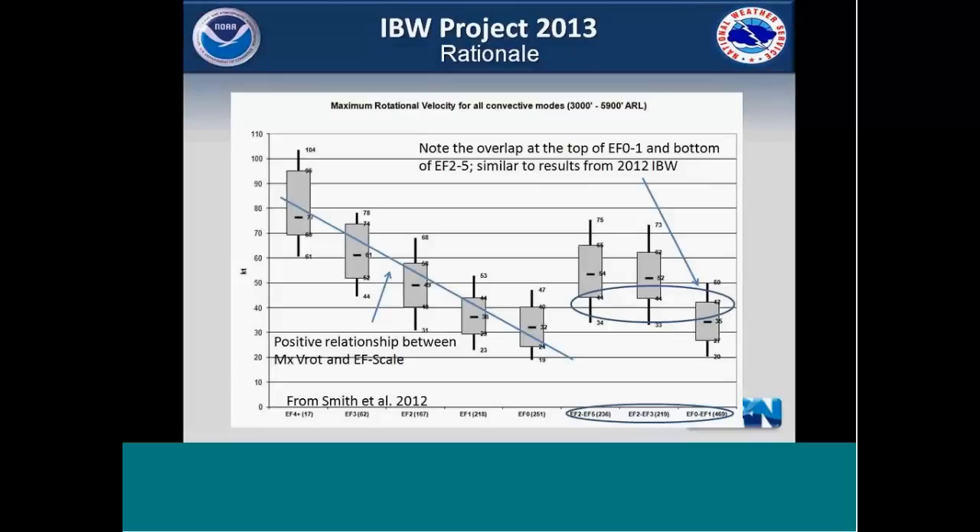This is a study done by SPC last year examining the relationship between maximum rotational velocity on the 88D and EF scale tornadoes — a sample of 1,700 tornadoes, a pretty good size. You can see on the left the rotational velocity in knots and the EF scale on the bottom. There's a clear positive relationship between rotational velocity and EF scale. On the right, grouping into EF2-3 and EF4-5, that same relationship exists. There's also an overlap between EF1s and EF2-3s, which is similar to the results we saw in the demo project last year.